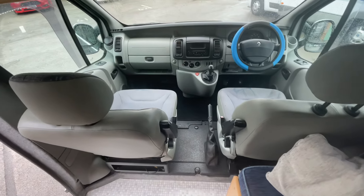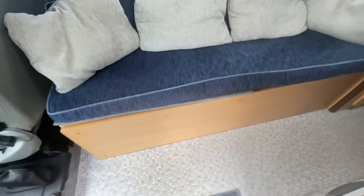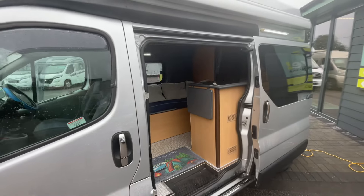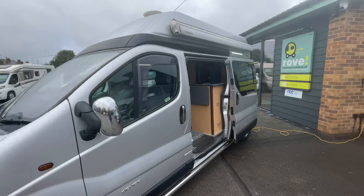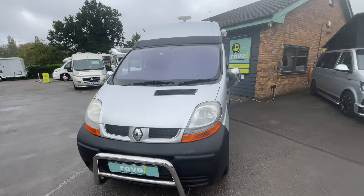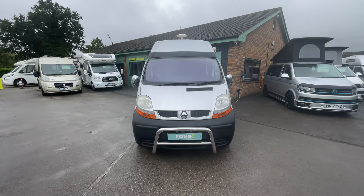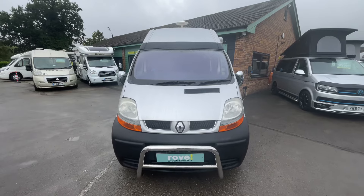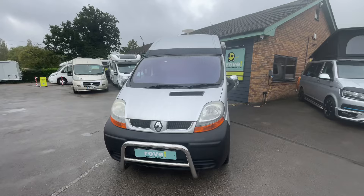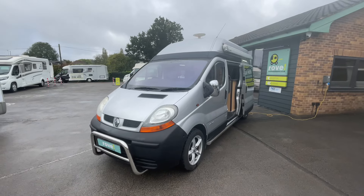Moving on, you can see the cab area — a nice spacious cab. A nice van all round for the age; it's definitely been looked after. It's really ideal if you're just starting out and want to dip your toe into the camping life. Definitely come and take a look — book your appointment today and see us at Rove Motorhomes in Selston. We'll get it hooked up and get everything working for you. Postcode: NG16 6BD. Hopefully see you soon!